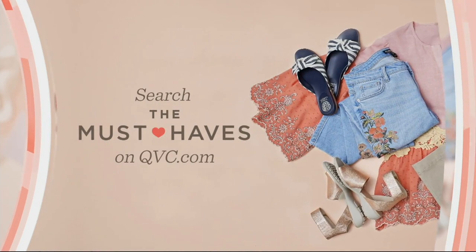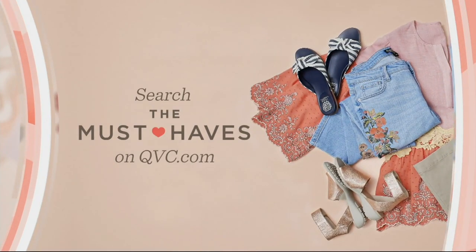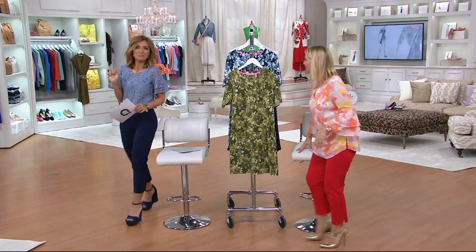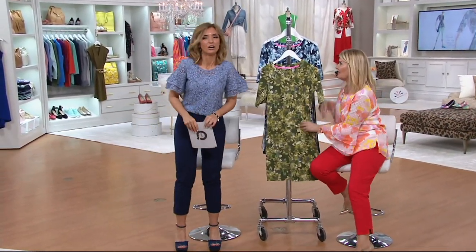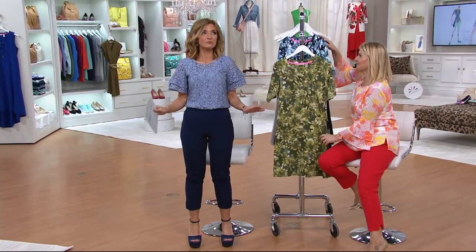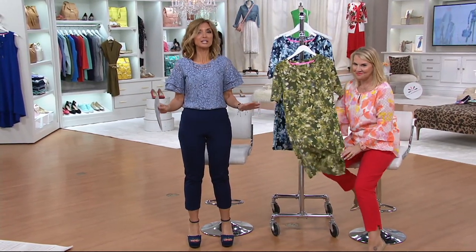I'm feeling the need — a need for a fun frugal fashionista clearance price. And here we have one. This is Weekend Chic. If you missed the beginning of the show and the clearance price...